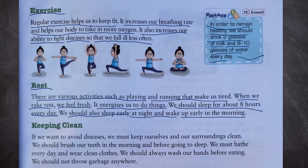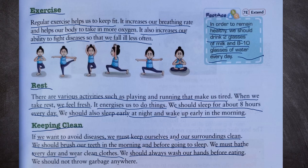Now, keeping clean. If we want to avoid diseases, we must keep ourselves and our surroundings clean. We should brush our teeth in the morning and before going to sleep. We must bathe every day and wear clean clothes. We should always wash our hands before eating. We should not throw garbage anywhere.